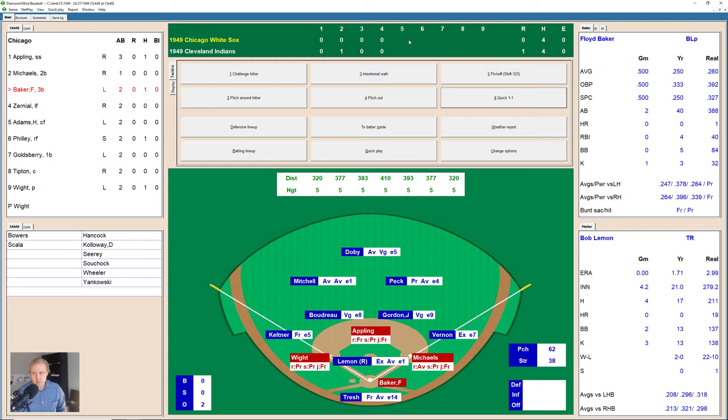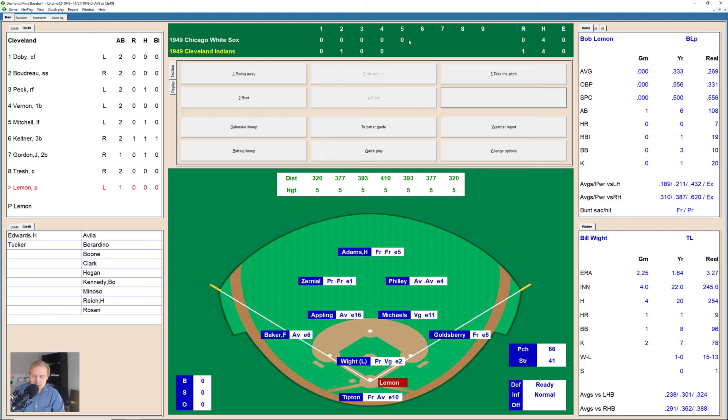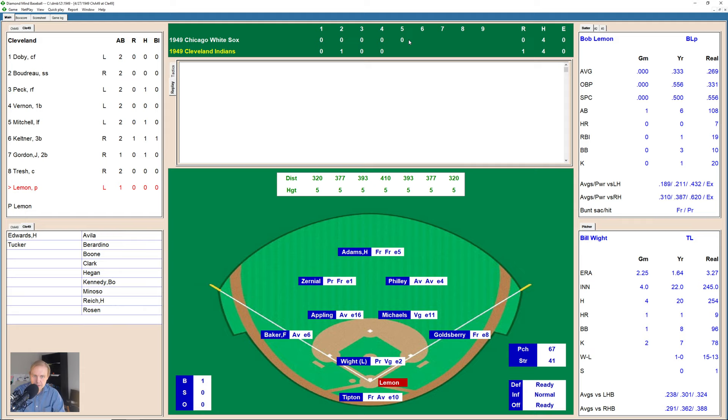Floyd Baker, who has one hit so far today, hitting only .250 on the season but always a dangerous hitter. The first pitch is in for a strike. The next pitch is a little broken-bat fly ball to right field — Peck has got it. The White Sox leave the bases loaded, and we go to the bottom of the fifth inning, still 1-0 Cleveland. That was a real big chance for Chicago — we'll see if they rue that chance going missing.